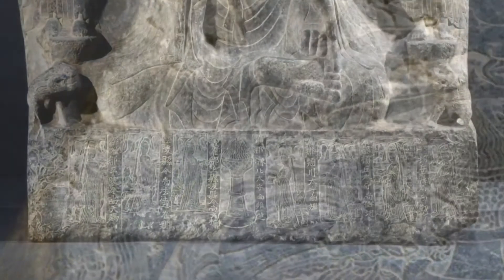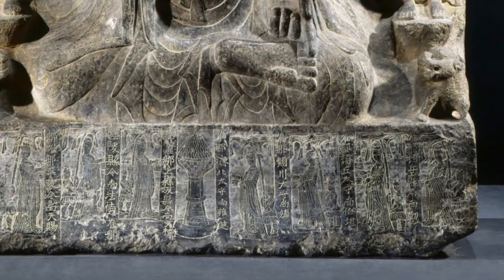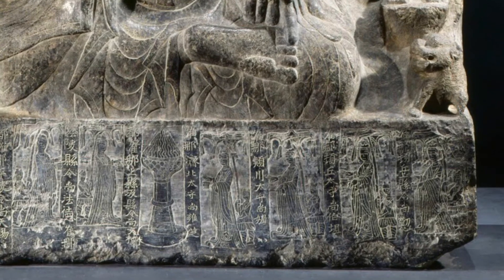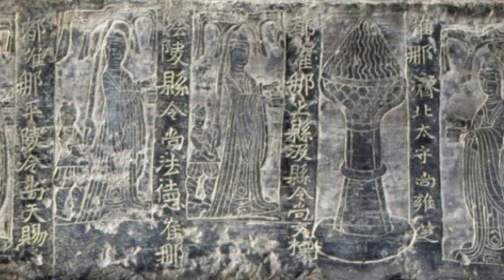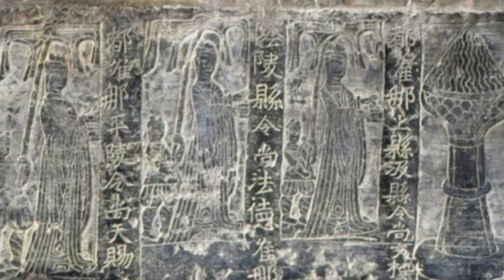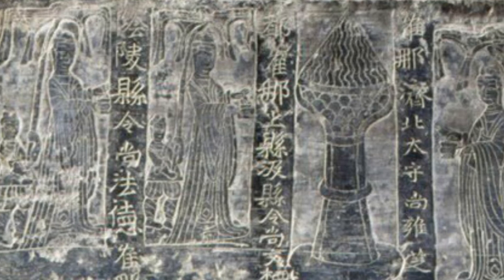At the base of the sculpture, there is a platform that the Buddha is seated on. On the front side of this platform, facing the viewer, there are more engraved elements. We see seven vertical panels separated by text, and in each panel there is a robed figure. Some of these figures have umbrellas. They are all walking toward the center of the piece, which has a larger eighth panel showing an incense burner with a lotus bud.